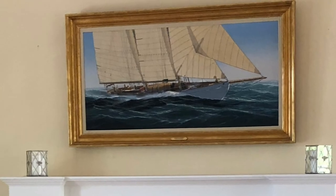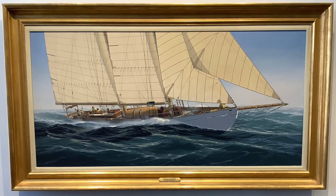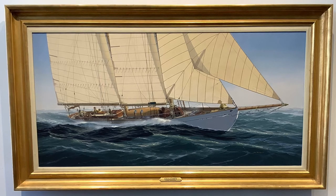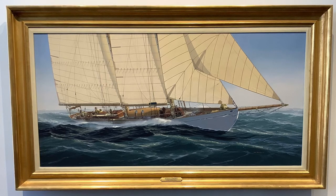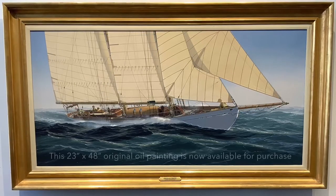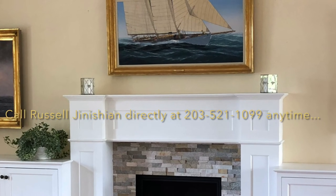People often ask what happens to a one-of-a-kind work of art like this painting. In this case, it was purchased by a collector who lived across the river from Mystic Seaport. In his living room he had the painting hanging over his fireplace, and he could look out his window and see the actual yacht, Brilliant. The only people who saw the painting were those who visited his house. He's now passed away, and the painting has come into the marketplace — there's a chance for a collector or group of collectors to acquire it. This is how artwork often travels through history. Here we are 30 years later. We hope you've enjoyed our story.